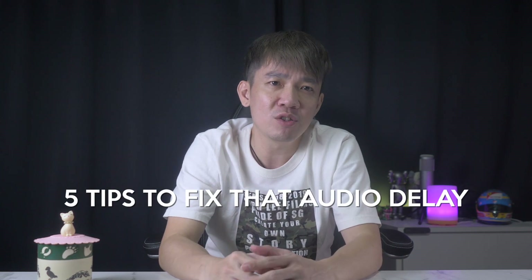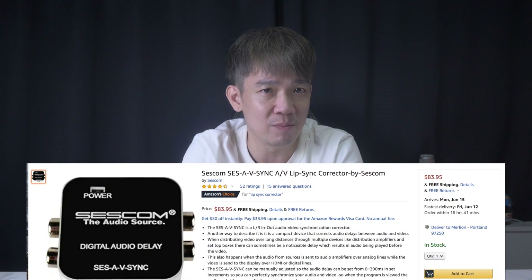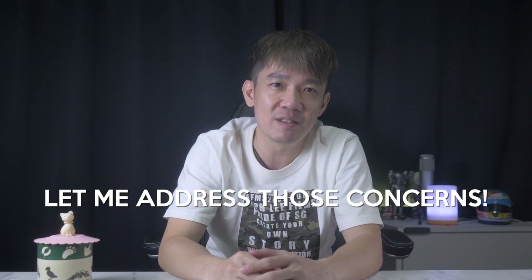You know what I love about companies who actually listen to their real users and make changes or updates to their software or equipment to cater to these real people out there. In my last video I talked about the five ways to fix the audio delay, and the last tip was to purchase an audio sync corrector to fix the problem — that equipment itself costs 80 to 100 bucks minimum.